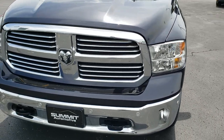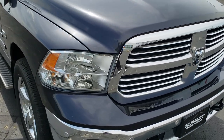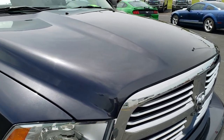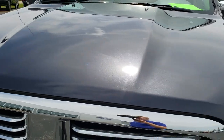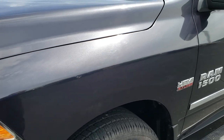Today we are checking out this super clean 2016 Ram 1500 Crew Cab, 5 foot 7 inch short box. This truck has the 5.7 liter V8 Hemi motor. And from this HD video you will be able to tell that for the age and miles on this truck, it is in really nice shape all the way around.